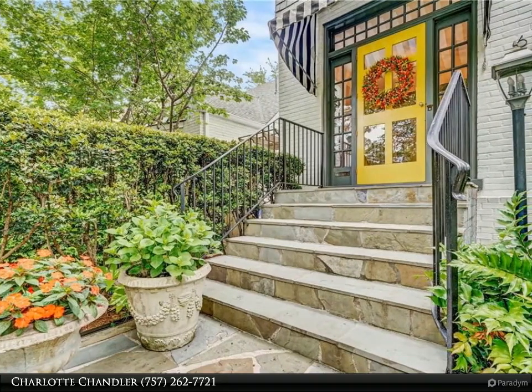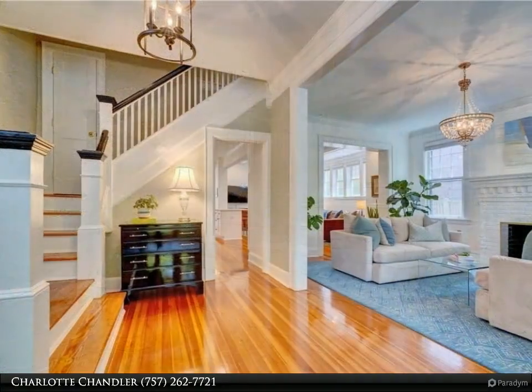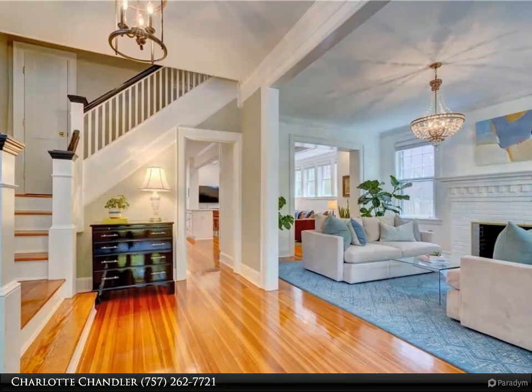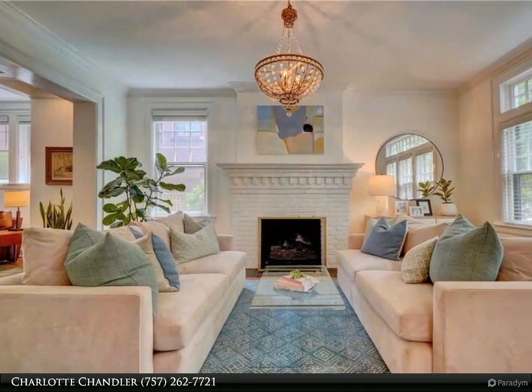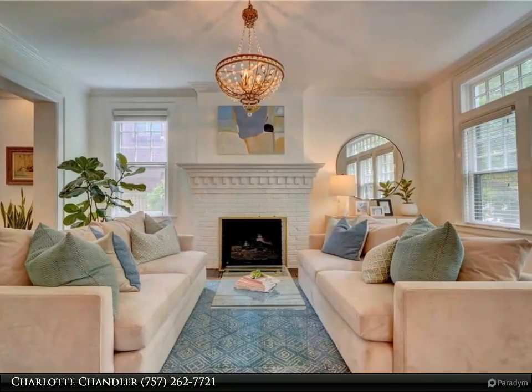Lovingly renovated, the old and new seamlessly mesh, ensuring that all aspects of this home meet today's standard for modern city living. Gleaming hardwood floors, 10-foot ceilings, period details and finishes. The fabulous cook's kitchen boasts custom cabinetry, stainless steel appliances, and quartz countertops.